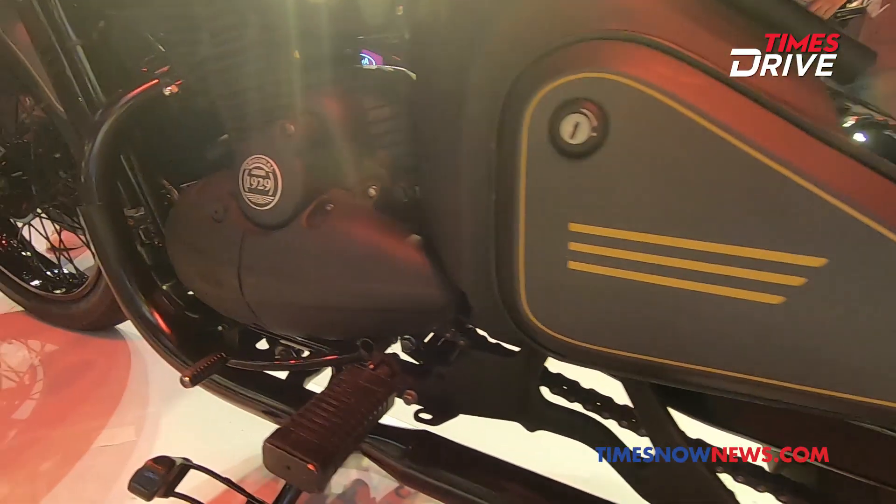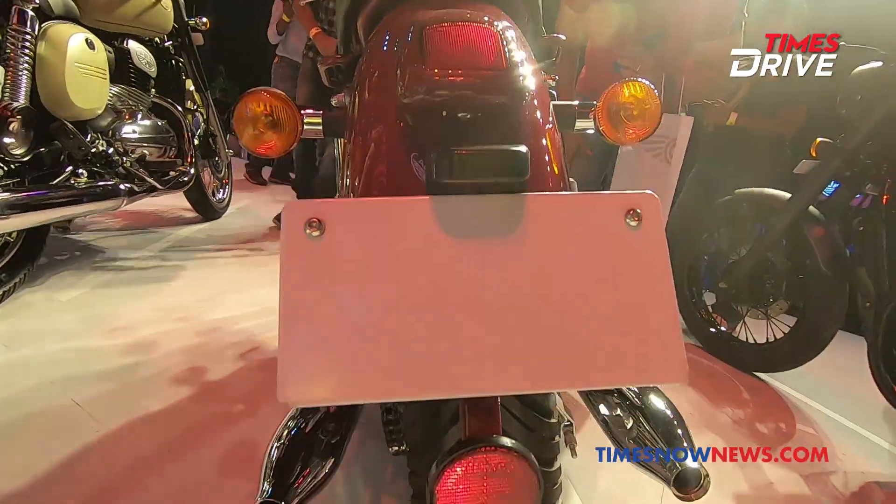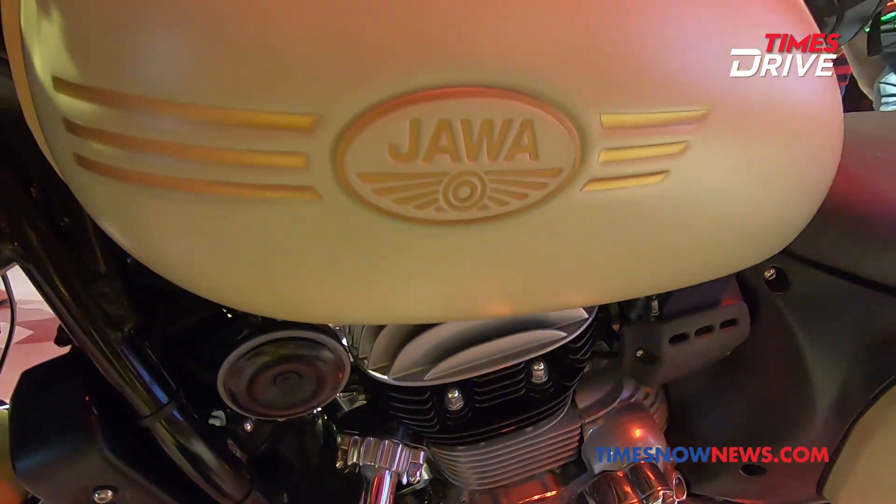At a time when Indian roads were dominated by Bullets and scooters, Jawa launched the Jawa 250 with their tagline: 'The Forever Bike, Forever Value.'